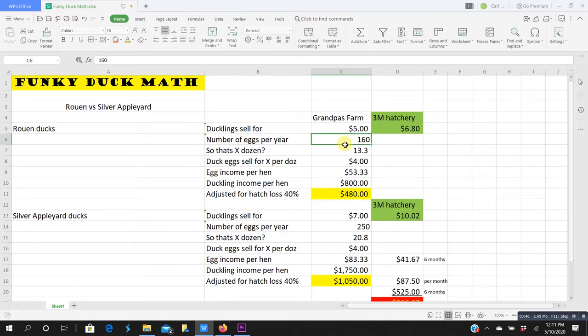However, if I take those same 160 eggs and put them in an incubator, I could theoretically sell them for $800. In reality, I've found I'm only able to hatch out about 60% of the eggs. Adjusting for a 40% loss, my actual income would be $480 in ducklings from a single hen — 160 eggs in the incubator, 60% hatch rate, sold at five bucks a piece gives me $480.